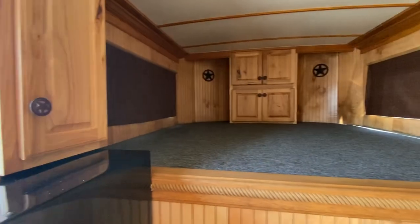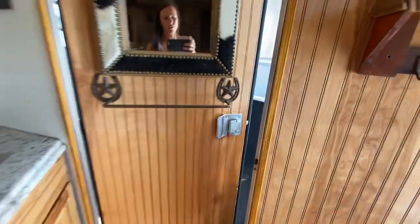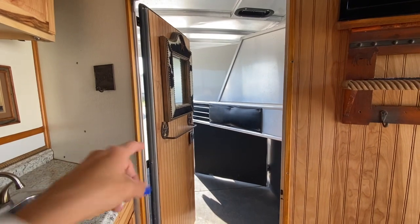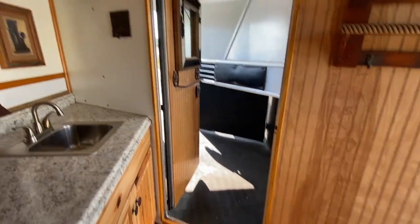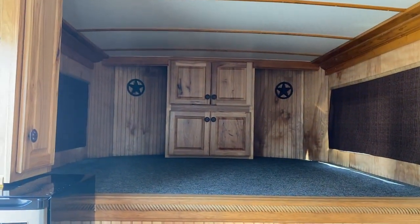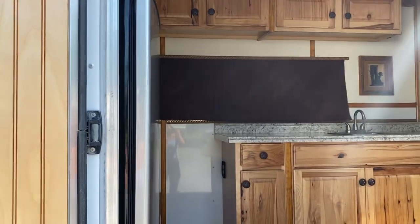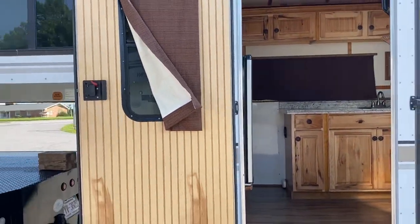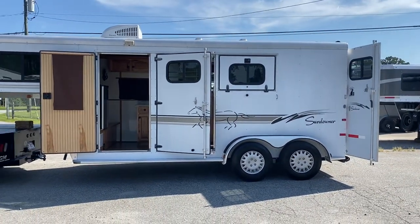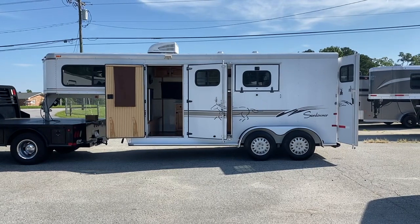I'll confirm that. So as you can see, compact but yet has a good bit of floor space. Walk-through door. Someone could put a cowboy shower in that first stall — don't think it would be much of an issue. Alright, so 2000 Sundowner, in excellent shape, no issues whatsoever, ready to go. If you're ready to go camping, this is a great small compact trailer. Carolina Trailer Sales, carolinatrailersales.com. Thanks a lot, guys.